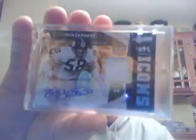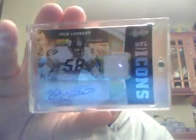Moving on to Absolute — this was a nine-box break of Absolute, the other nine from the past Friday. I think overall it was a pretty decent rest of the case. Blaine Gabbert, Jersey Ball, Jersey Auto to 199. For the Packers, two-color patch of Clay Matthews to 25. For the Bengals, Jersey Ball, Jersey Auto, Andy Dalton to 299. And a nice legend: Jack Lambert, patch auto for the Steelers, NFL Icons, numbered 10 of 10. Pretty cool redemption.